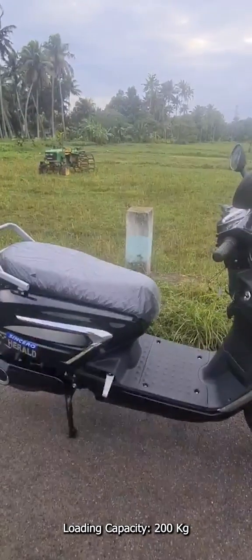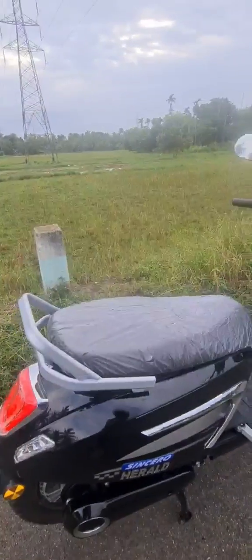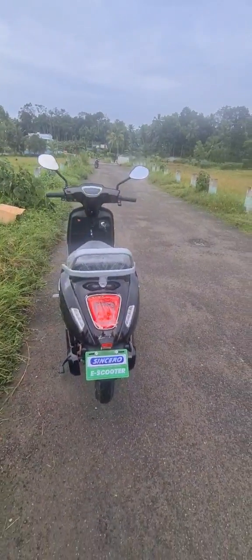The chrome inserts on both sides give a more premium look to the side profile. When it comes to the rear profile, the LED tail lamp and indicator design gives a very attractive look to the scooter.